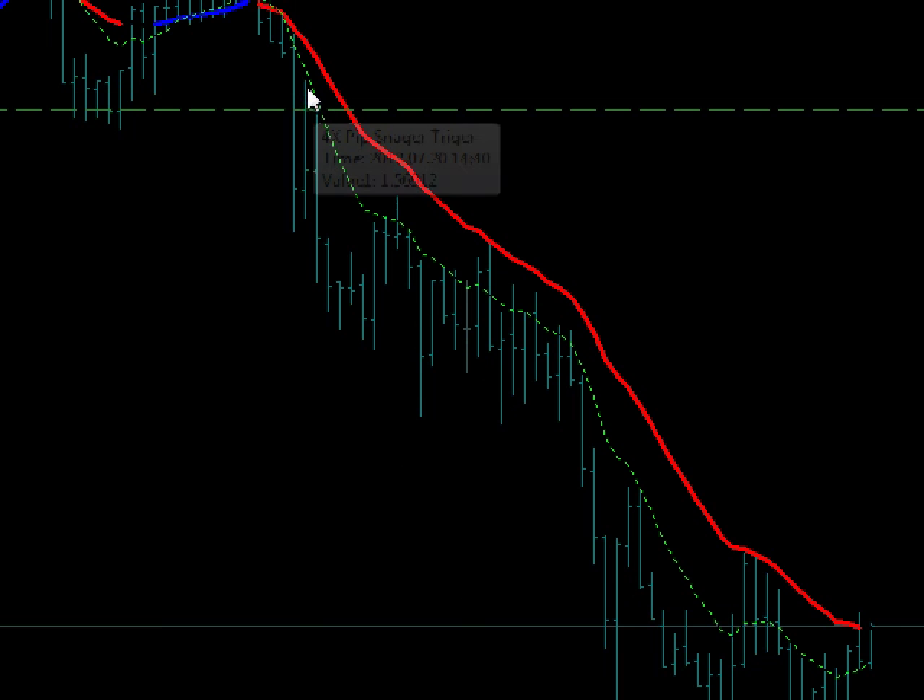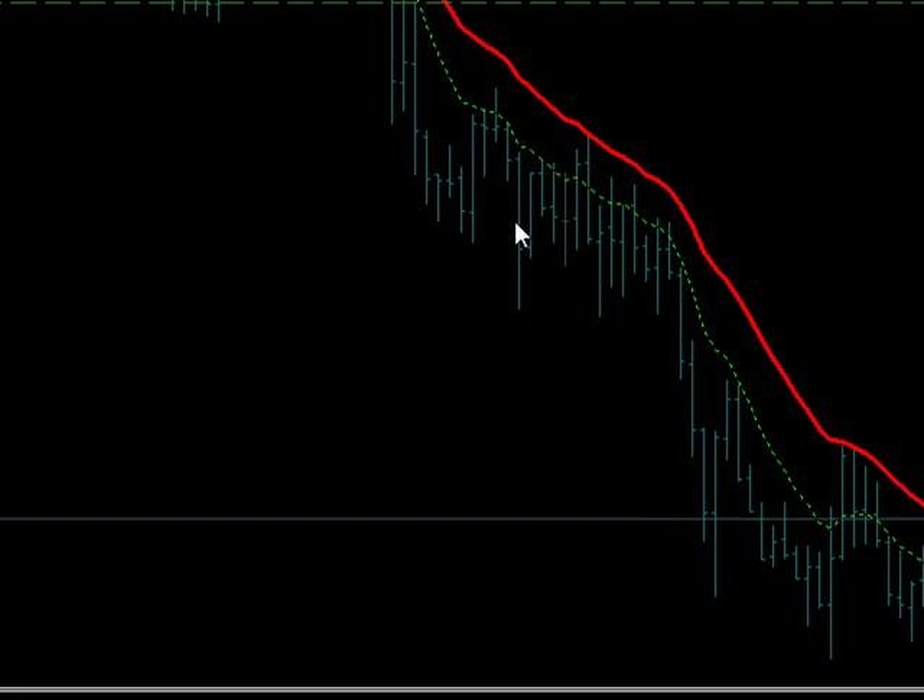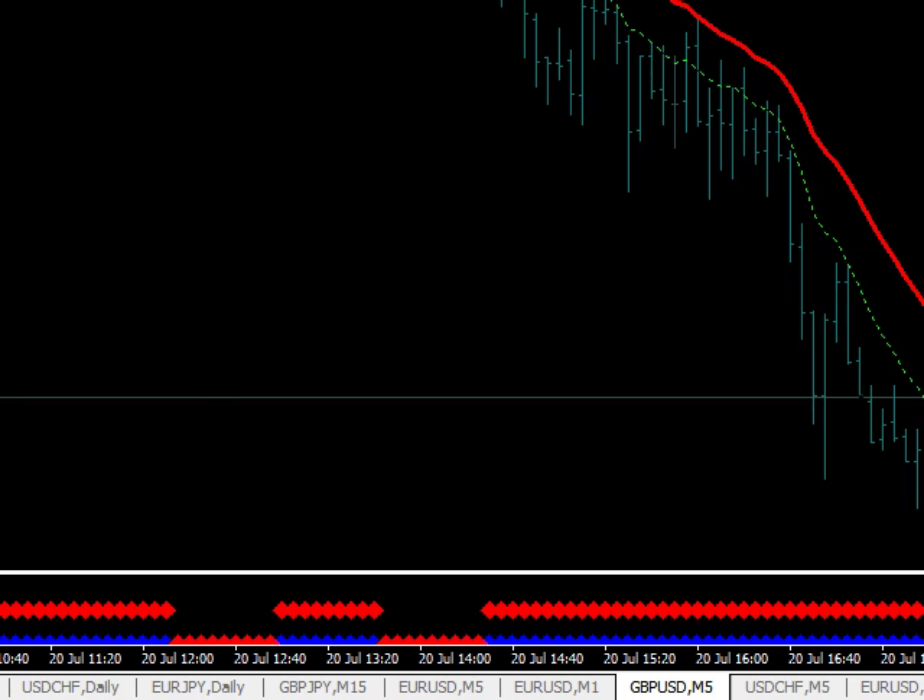Other than that, if you missed that entry there, you would have got short here, here, here — sell the rallies all the way down.